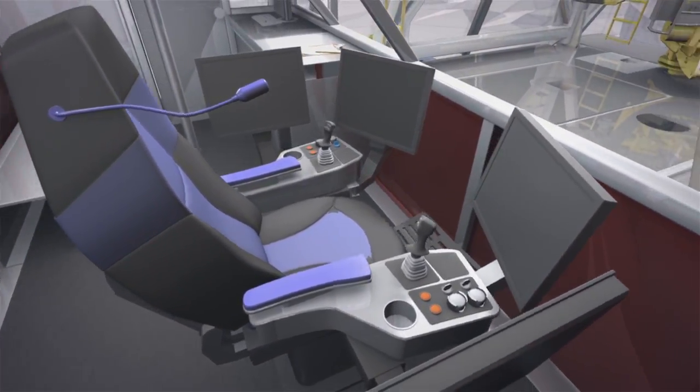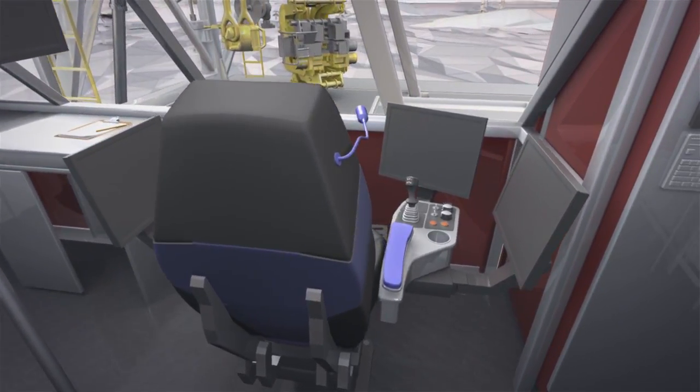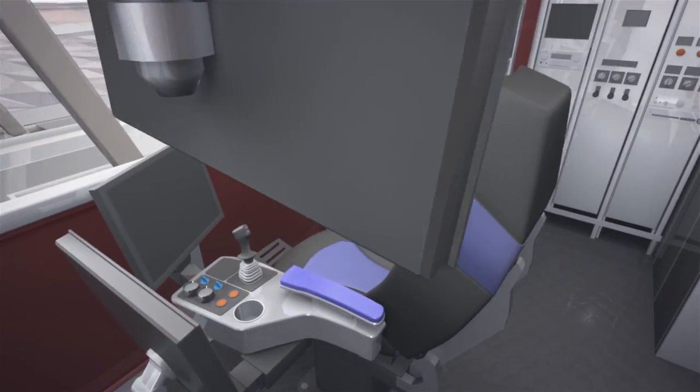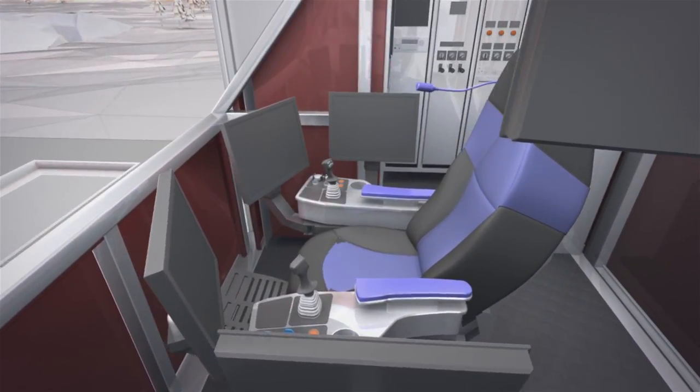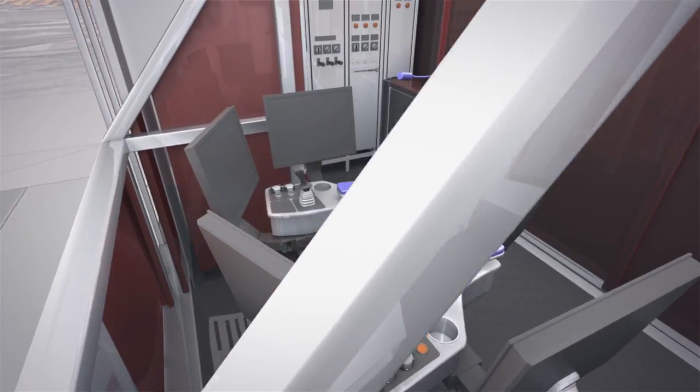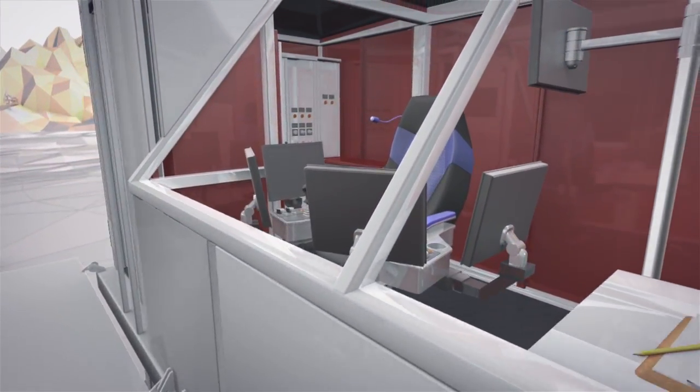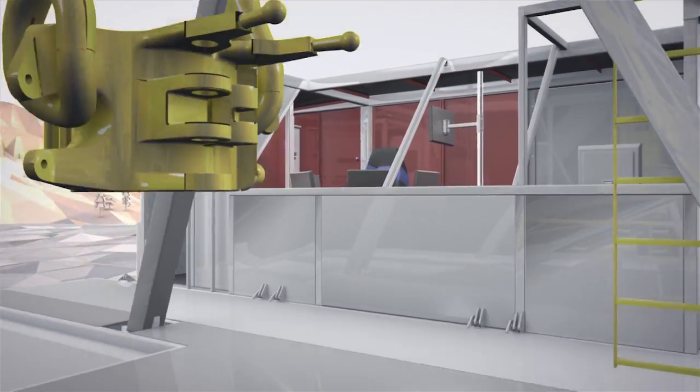Variables such as weight on bit and rate of penetration are easily and precisely monitored and controlled. A series of external video cameras provide a 360-degree view of the lease and rig on a split-screen monitor, and operators have a full view of the rig floor at all times. Troubleshooting can be done locally and remotely via OMRON's data historium.